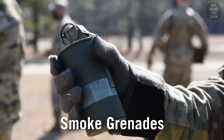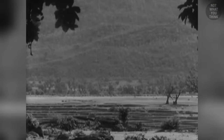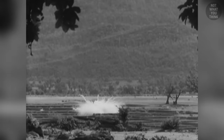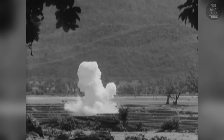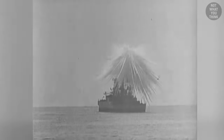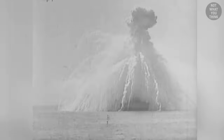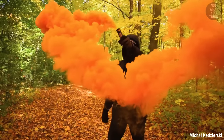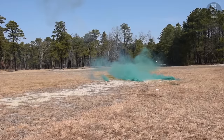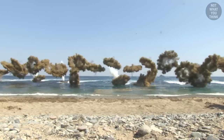This next category of grenades are meant to signal, distract, or conceal. Smoke grenades that worked with white phosphorus had the ability to create a massive white cloud almost instantaneously, although white phosphorus is pretty difficult to extinguish and would burn anything it came into contact with. Modern smoke grenades are a lot less invasive, and are typically used to mark an area, signal the troops, or create a smoke screen to conceal the movement of infantry or marines as they approach the shore.